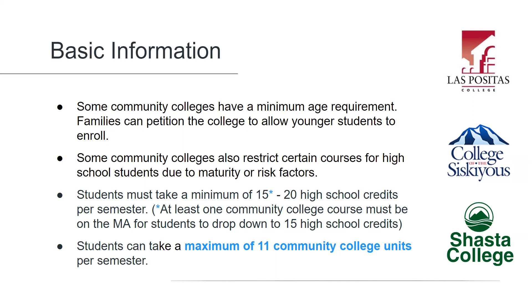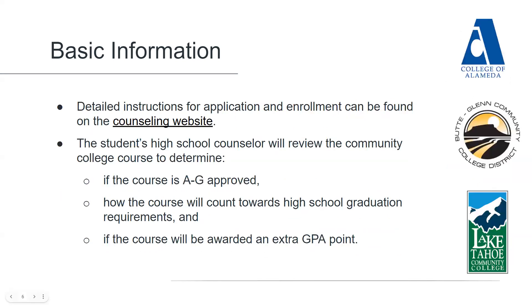At the other end of the spectrum, students are allowed to take a maximum of 11 college units per semester, which usually translates to two or three college courses. We provide detailed instructions for application, registration, and enrollment on our counseling website.